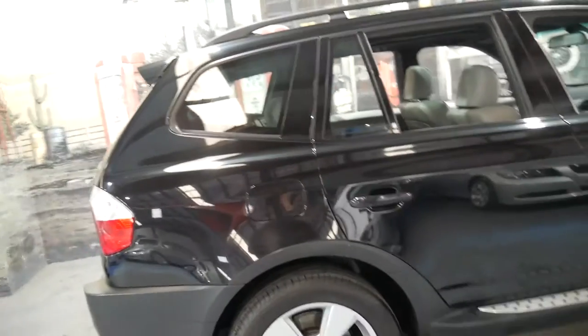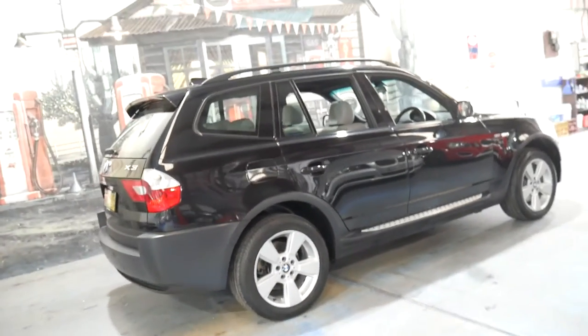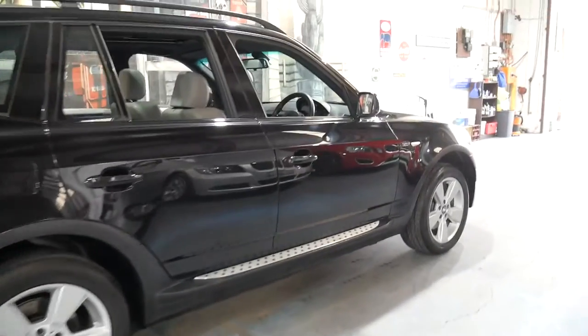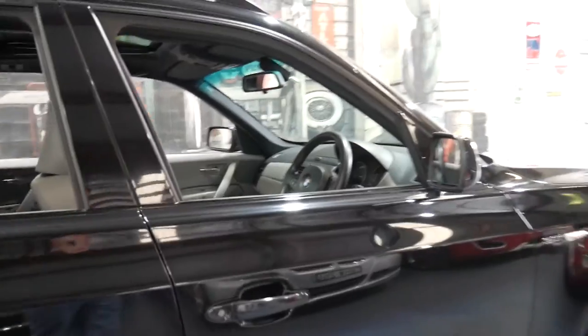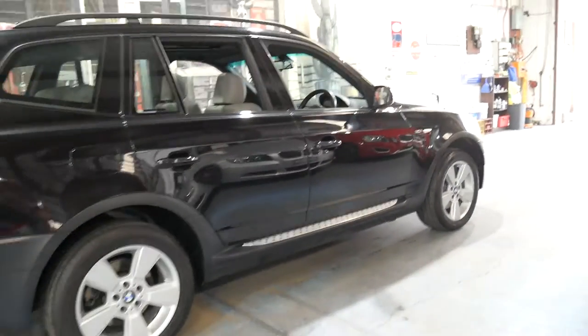I'd recommend coming and having a look for yourself and taking it for a drive. It's very nice to drive, has some great features, and being an SUV it is very easy to get in and out of. It's even got side steps there as well to help.